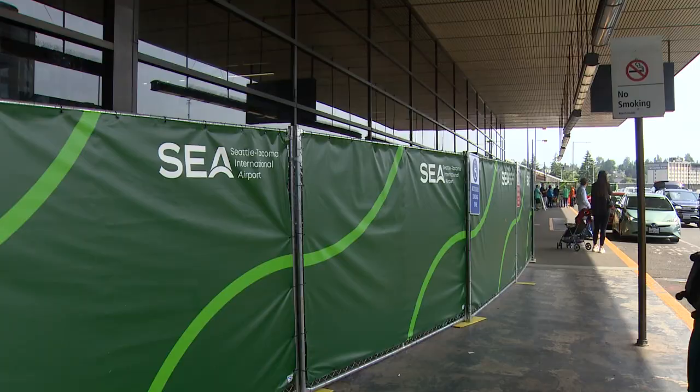Travel breaks post-pandemic records. SeaTac Airport is undergoing major construction as part of the SEA Gateway Project. The goal is to upgrade the ticketing area on the north end of the airport.